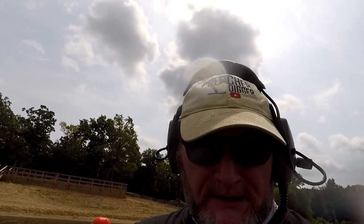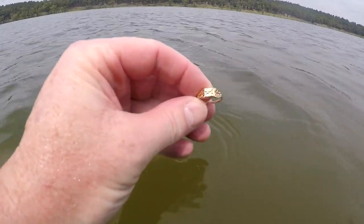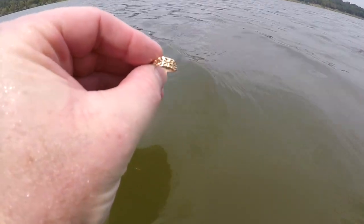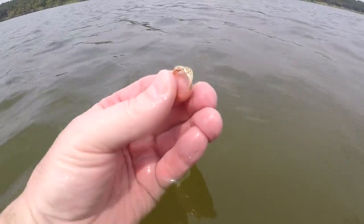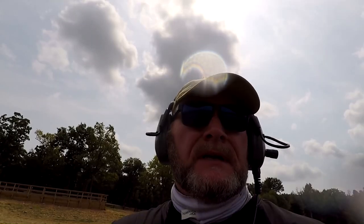I'm out here a little bit about mid-chest deep water. I was getting a solid 45 and it turns out to be a gold ring with a little design on top. It's my second gold for the day. I can't see the marking on this one — probably going to be 14 or maybe 10, but I'll take gold any day.